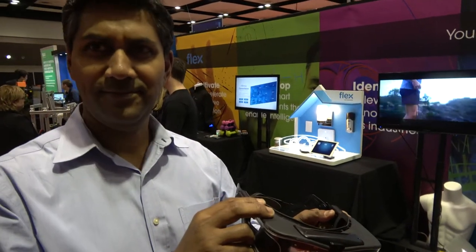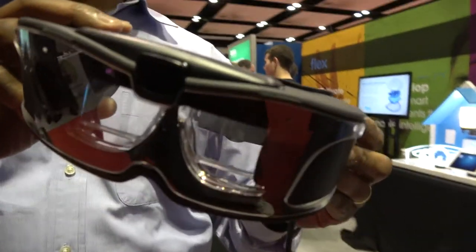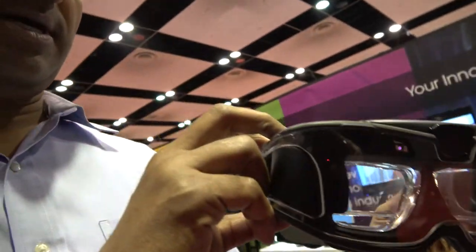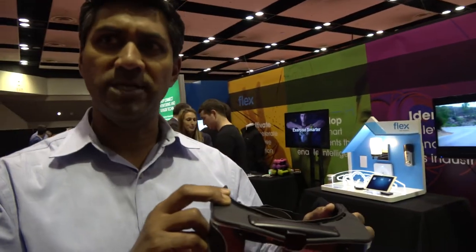We're here at the IDTechX show at the Flex booth. My name is Sankan Amikar, I'm the Vice President of Product Marketing for Flex. What we're showing here are a couple of different things. You can see one of our customer applications, which is a virtual reality solution for enterprise applications.